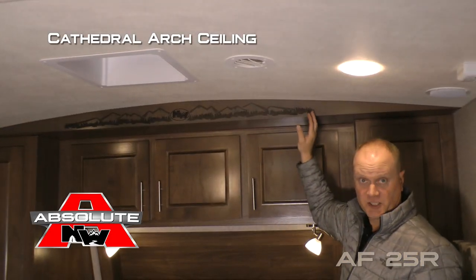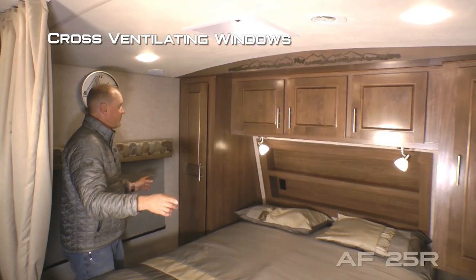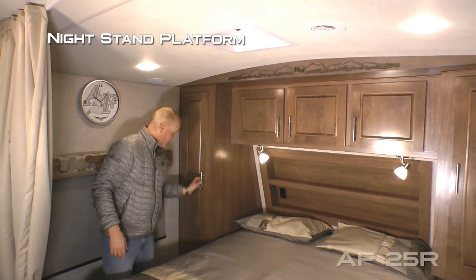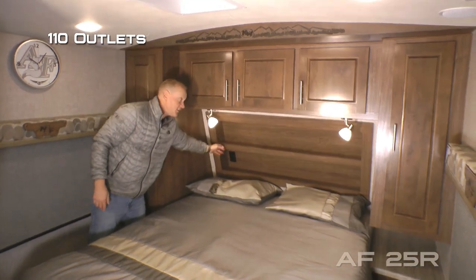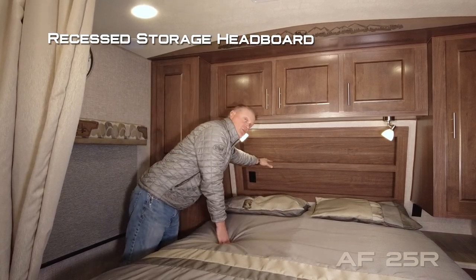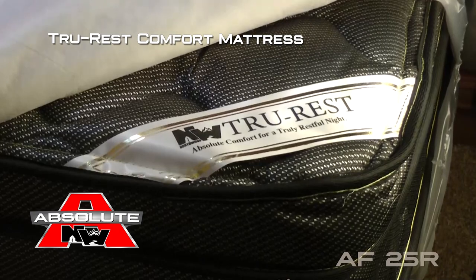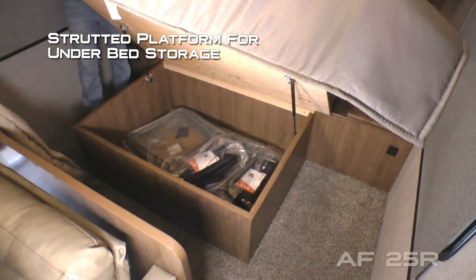You'll appreciate the cathedral arch ceiling construction which adds up to an additional four inches of headroom. The bedroom consists of cross-ventilating windows. On the driver's side you'll find a full shirt ward with nightstand platform. On either side of the bed you'll find USB charging ports, 110 outlets, individually switched LED reading lights with nightlight function, free cabinet overhead with recessed storage headboard, and designer pillow shams with matching bedspread covering an exclusive Tru-Rest comfort mattress on a strutted platform for access to under-bed storage.